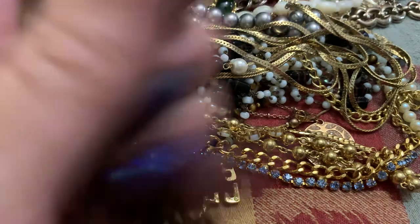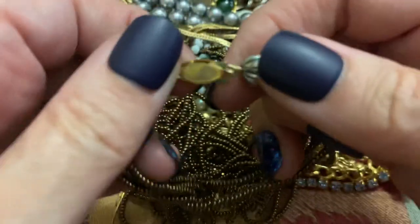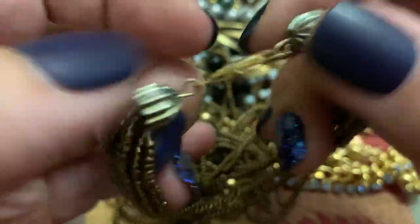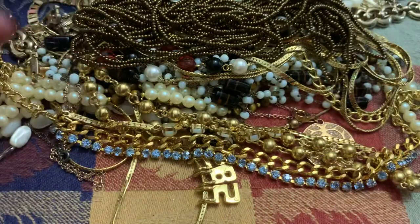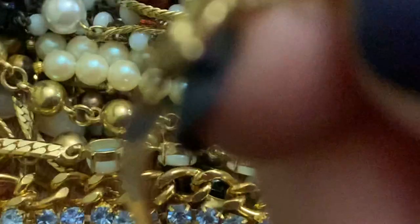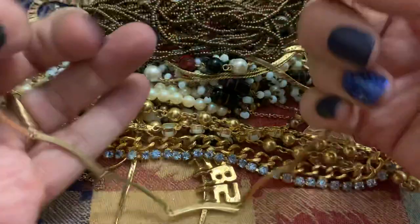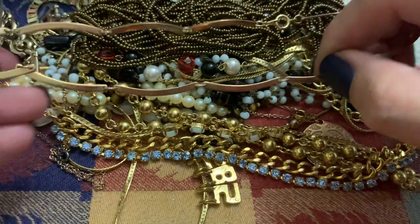These feel like glass — like a copper-ish brown. Little seed beads. Got some weight to them. Avon — looks like the finish is still good on that. A little simple Avon necklace.